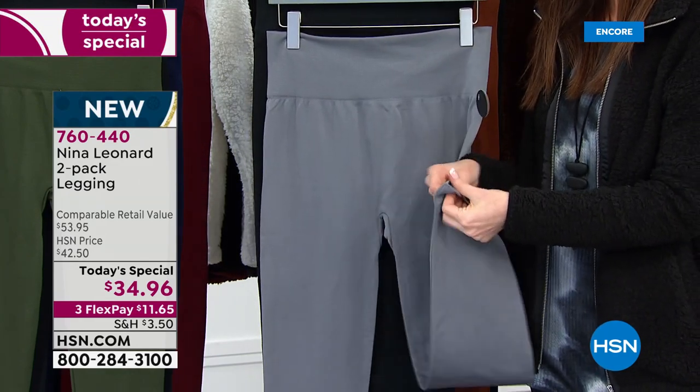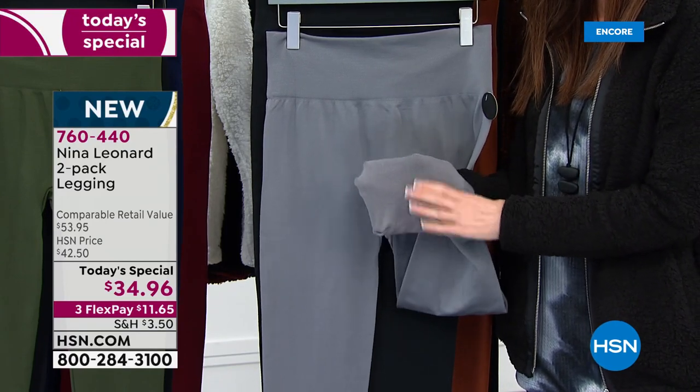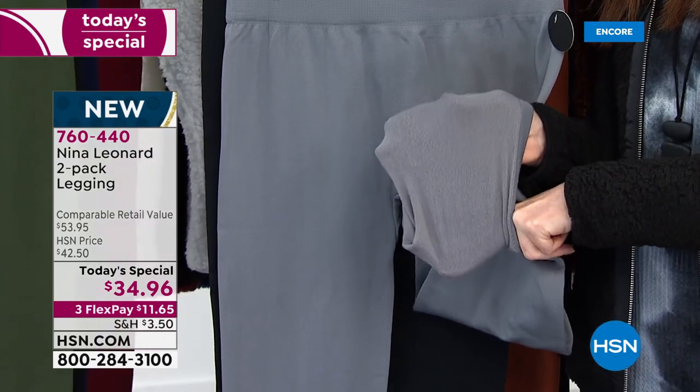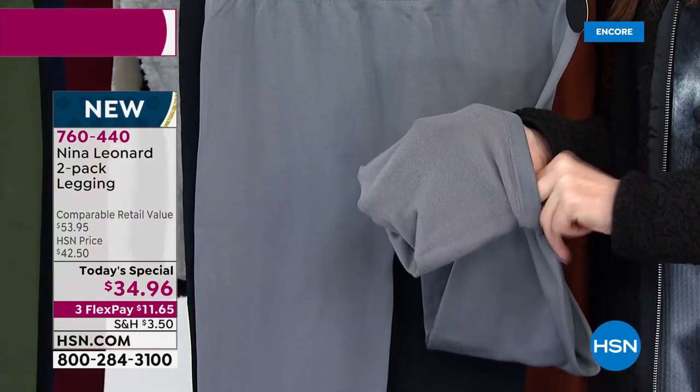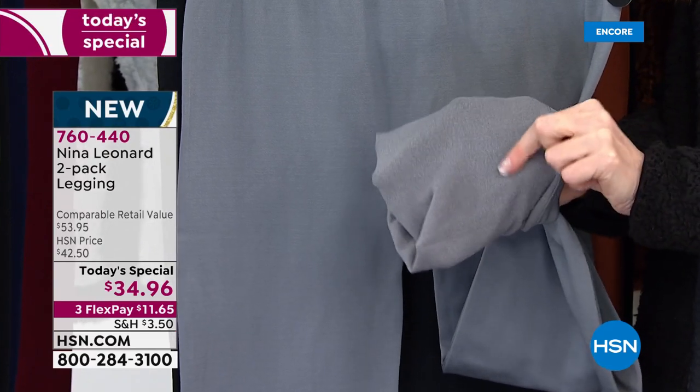What I think is so fantastic about this — first off, the fit. The fit is fabulous because it's not too tight. It's not compression. It gives you a nice smoothing effect. The inside, like you pointed out, is so, so soft against the skin.